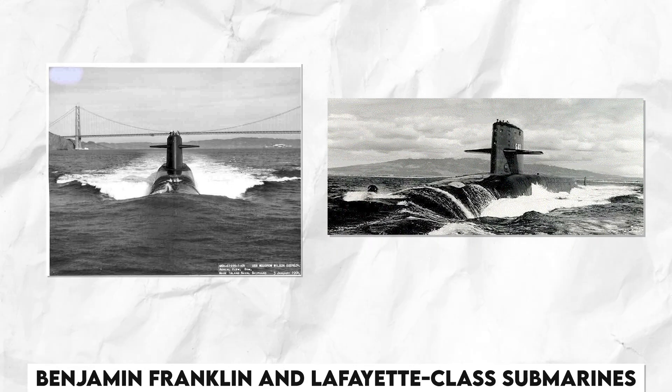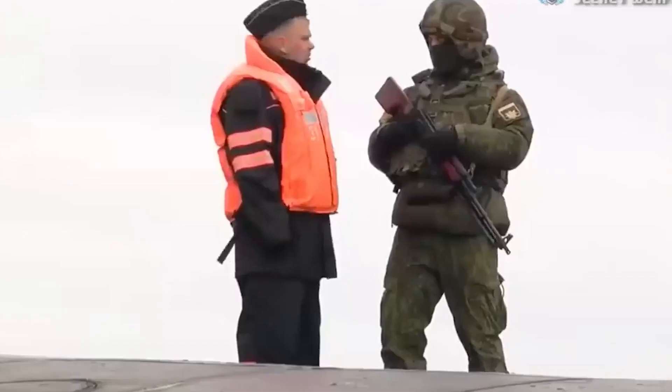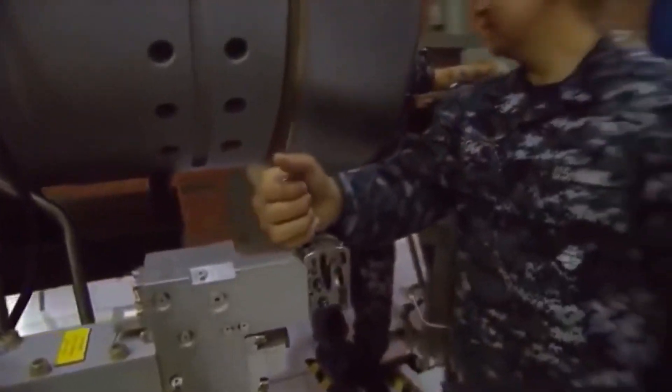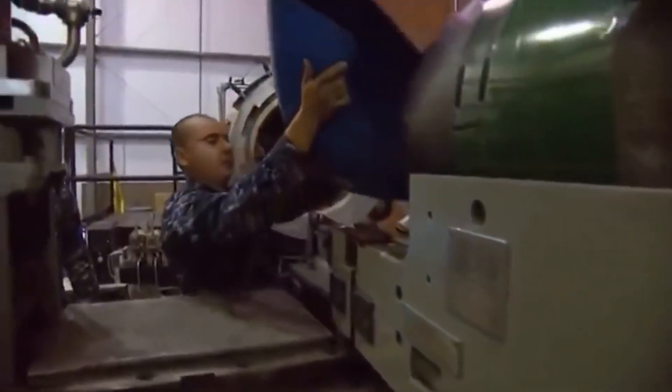Like its predecessors, the Benjamin Franklin and Lafayette-class submarines, Ohio's SSBNs are part of the US nuclear triad. Along with the US Air Force's strategic bombers and intercontinental ballistic missiles, the 14 SSBNs together carry about half of the US operational strategic thermonuclear warheads.